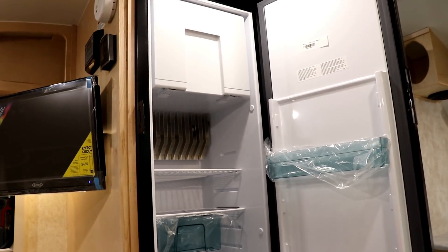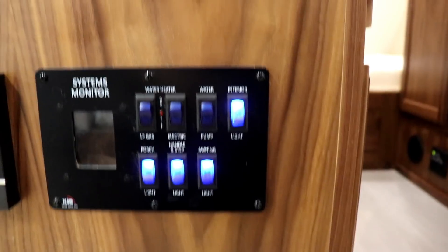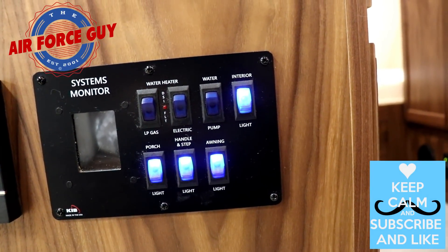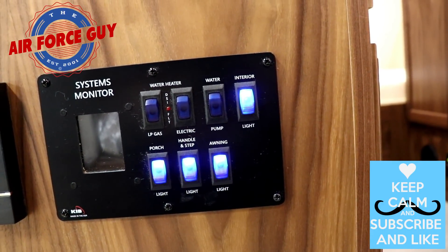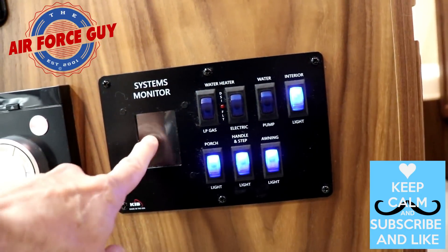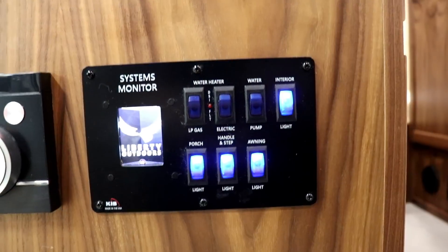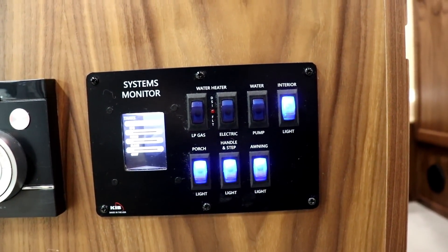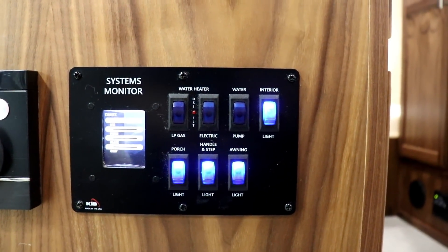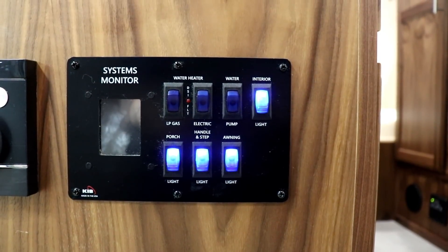Both the Max and the Mini Max have the same systems monitor on the inside: porch light, step handle light, interior light switch, water pump, and water heater. The only difference is the Max also has an awning light. The monitor tracks your fresh water tank, black tank, gray tank, and LP. Note that the LP gauge only registers with 30-pound tanks — both models use 20-pound tanks, so that portion won't register.